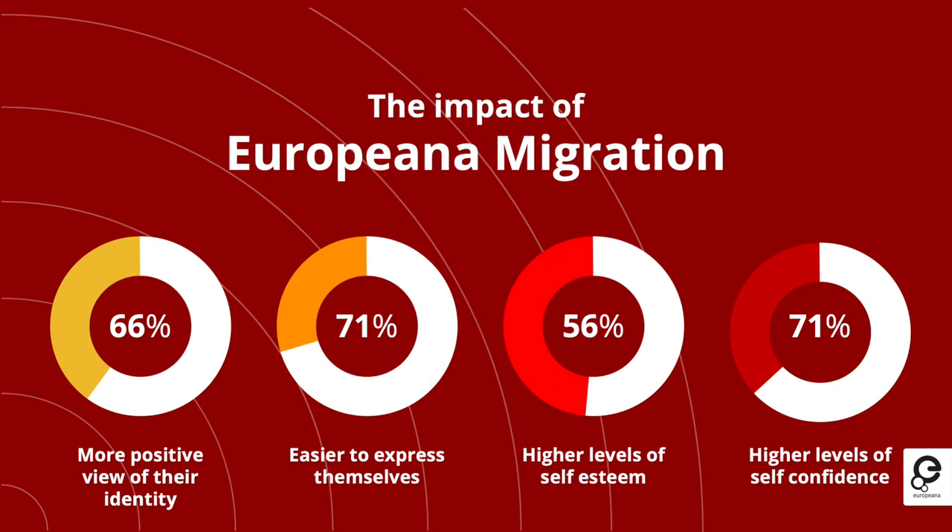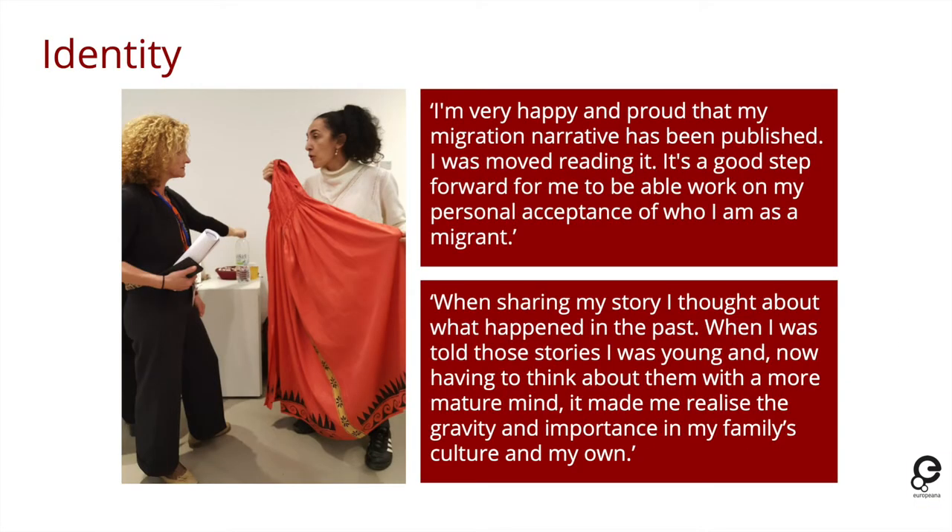Last year during this campaign we surveyed people who were taking part — both those sharing their stories and the organisations holding events — to understand the impact. We found that by sharing their stories and talking about their identities and histories, people had a more positive view of their identity, found it easier to express themselves, and reported higher levels of self-esteem and self-confidence. For example, one person said they were very happy and proud that their migration story was published, and another said it was a good step forward in working on their acceptance of who they are as a migrant.